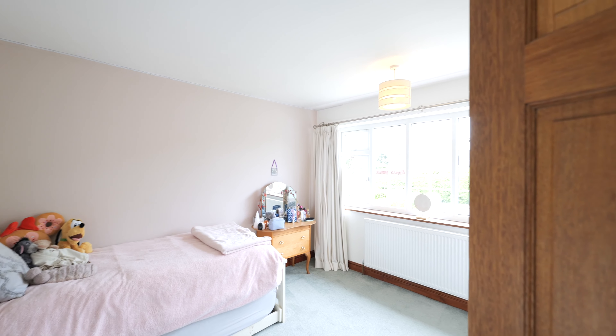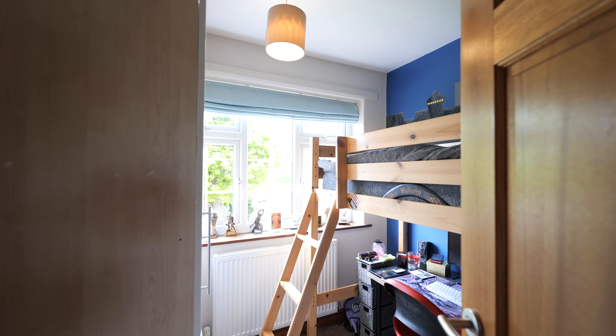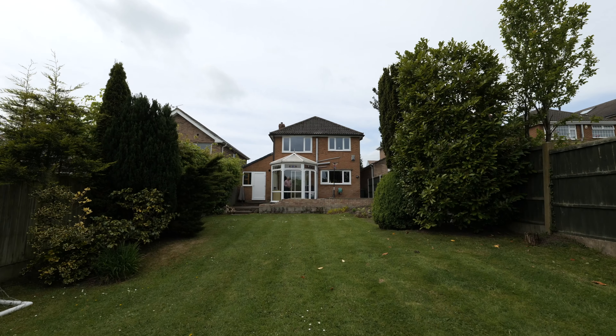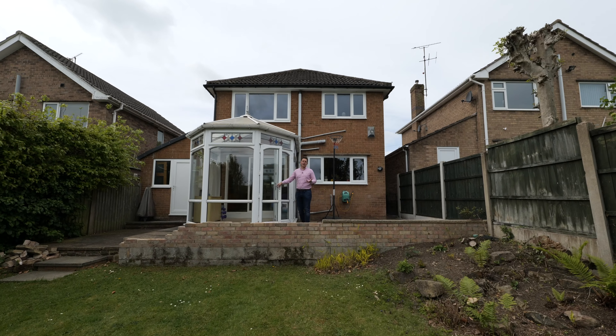So this property, for me, is absolutely ideal for someone looking to make it a long-term family home. We've got brilliant school catchment on our doorstep, we're surrounded by beautiful countryside, and we're just a short drive to Chesterfield.